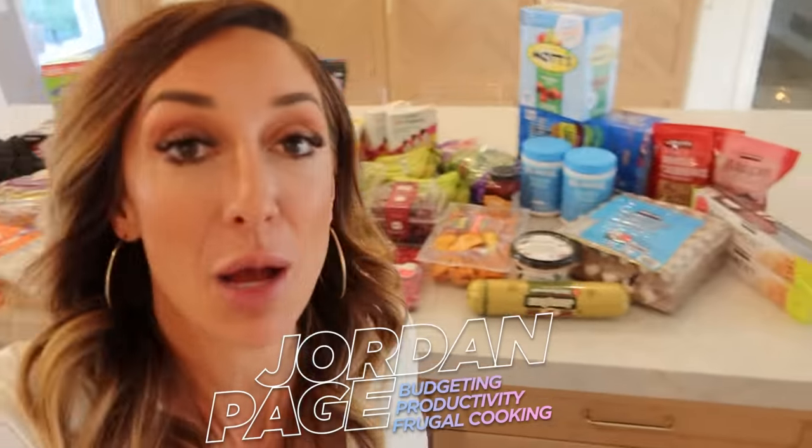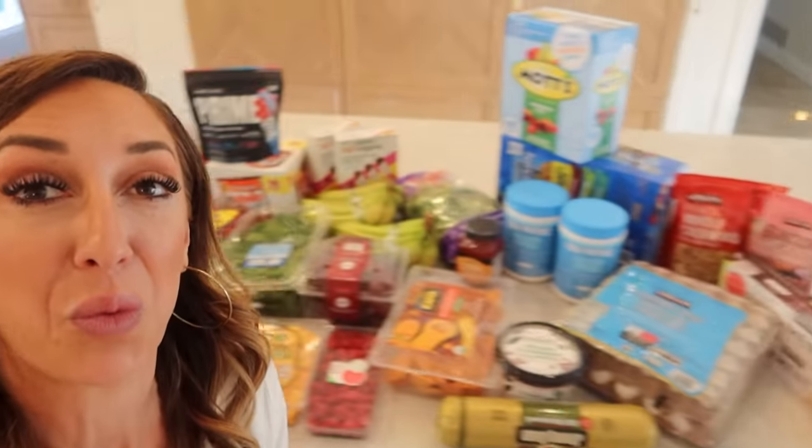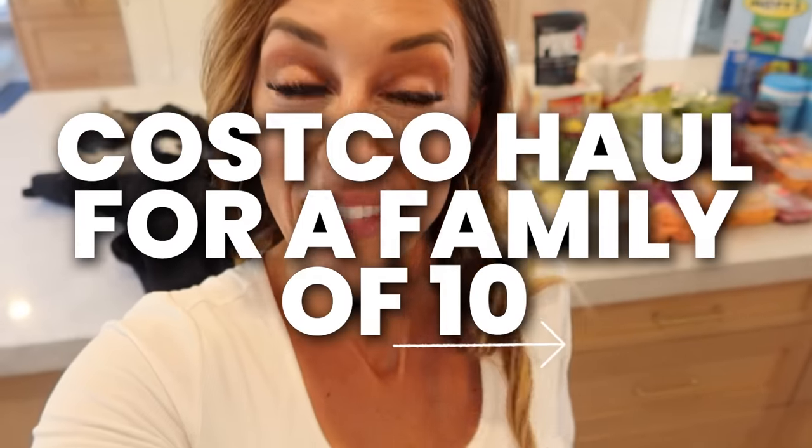Hey Frames Nation, Jordan Page here. I just got back from Costco and I just did a real big splurge and I thought I'd show you what I got. Do you want to see a splurge from Costco for a family of 10? Let's do it.